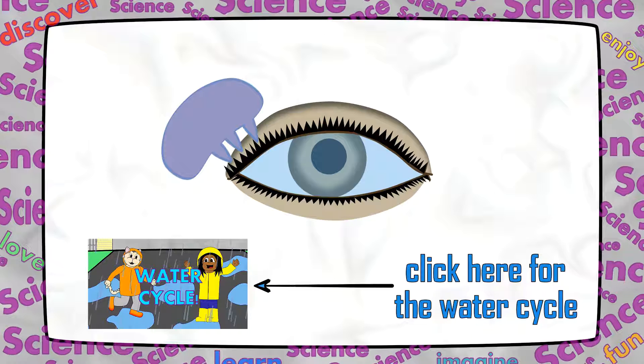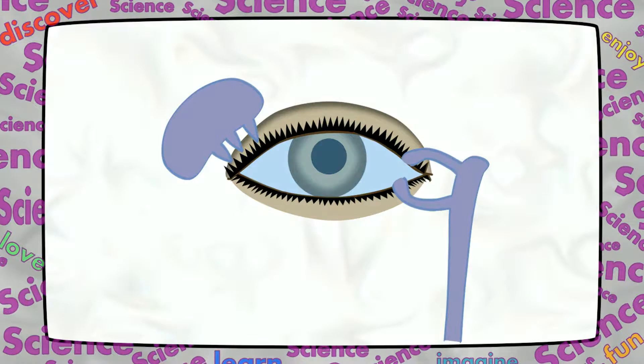Evaporation is part of the water cycle, and you can learn more about it here. The inner corner of your eye has tiny holes where used tears can drain so that new fresh tears can cover your eyes.